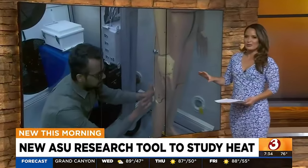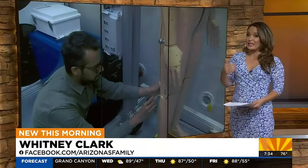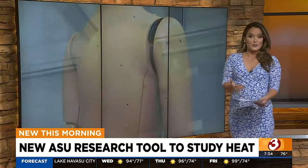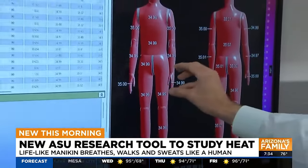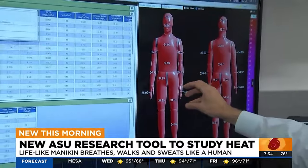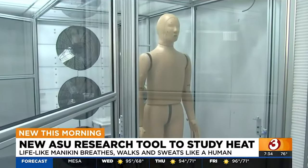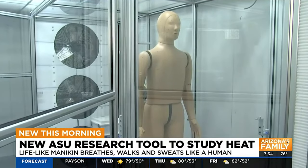Andy is a mannequin who lives on the ASU Tempe campus. He's designed to teach researchers how extreme climate can impact people who have to be outside — people who work outside when temperatures crawl into the triple digits. Andy has dozens of heat sensors and actually sweats, with sweat visibly dripping from his pores.